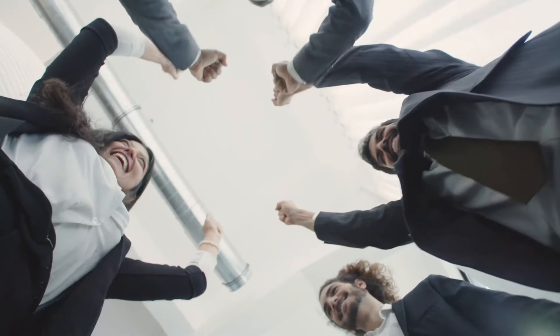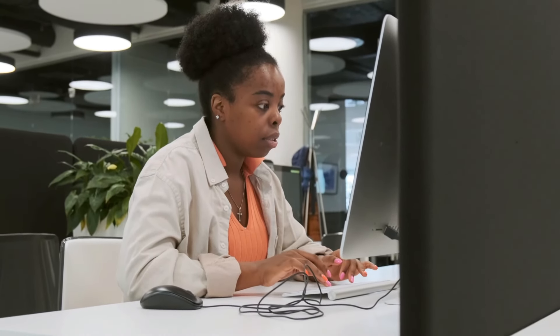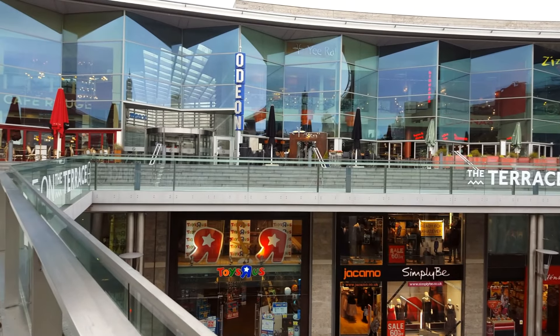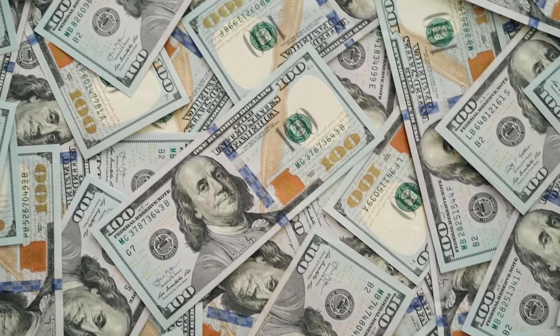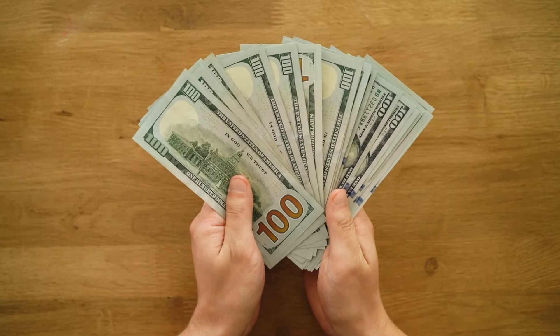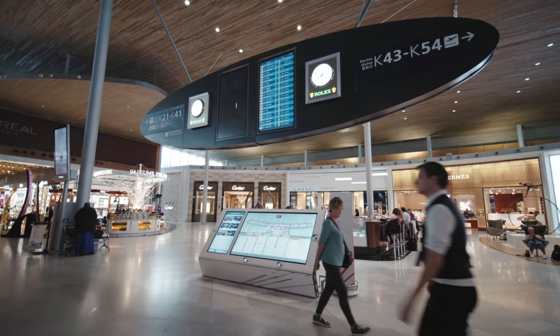I know managing finances on a fixed income can be tough. I've heard your stories, and I know many of you are finding it harder and harder to make your payments last through the entire month, especially with inflation, rising costs, and all the other challenges we're facing today. That's why any extra relief is welcome. But it's all about being smart with your money and planning out your expenses carefully. You don't want to find yourself struggling at the end of October, waiting for November's payment to roll in.